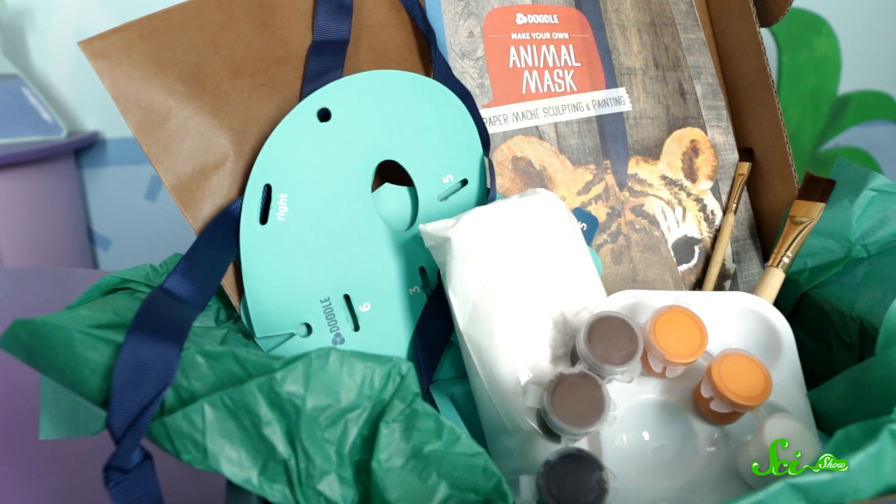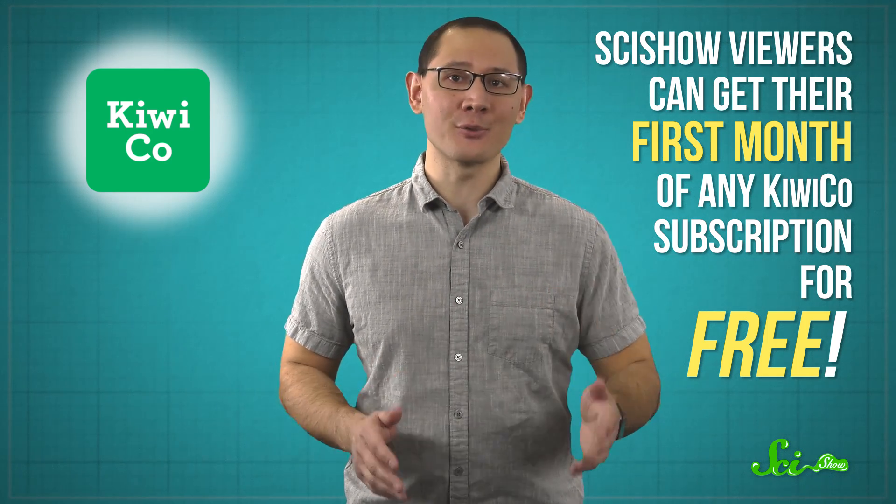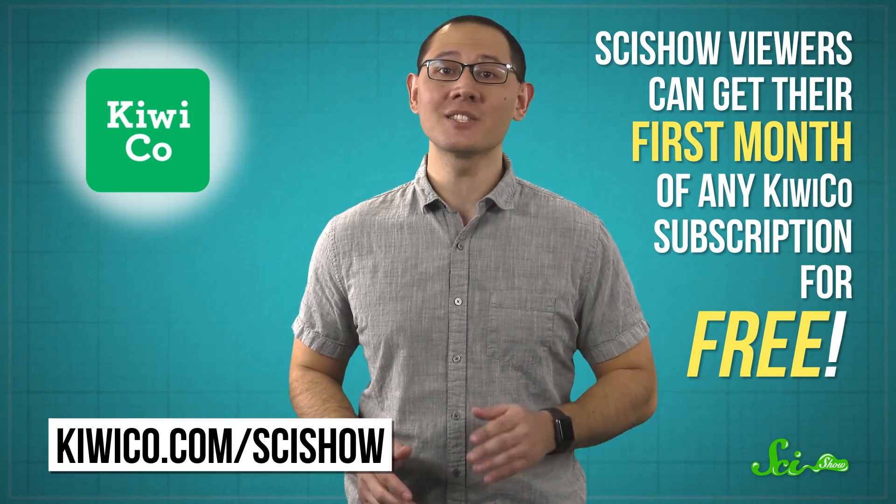And KiwiCo can help you foster that wonderful kind of out-of-the-box thinking in kids you care about. KiwiCo projects are designed to spark creativity and confidence in kids of all ages, from infants and toddlers to teenagers. The hands-on projects encourage them to become makers and idea generators by engineering novel solutions to problems. When you subscribe to KiwiCo, you get a monthly crate which includes all the supplies needed for that month's project, detailed easy-to-follow instructions, and an educational magazine so you learn even more about that crate's theme. All projects are designed in-house in Mountain View, California, and rigorously tested by kids to ensure they're educational and fun. SciShow viewers can get their first month of any KiwiCo subscription for free — just head over to KiwiCo.com/SciShow to get started.